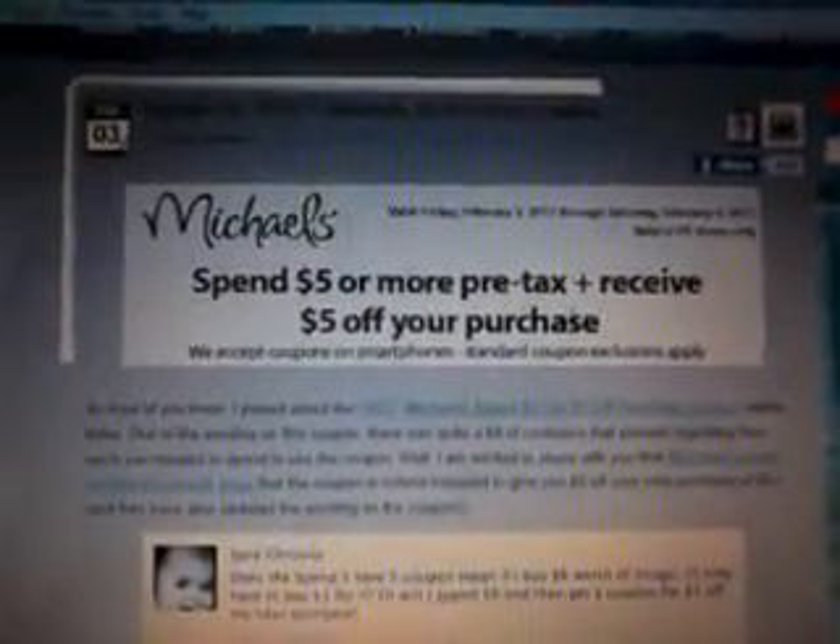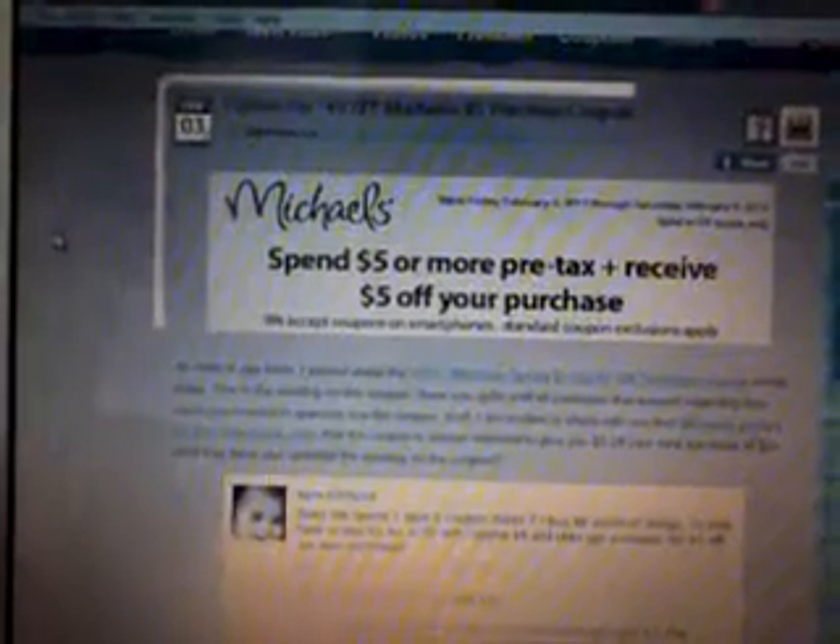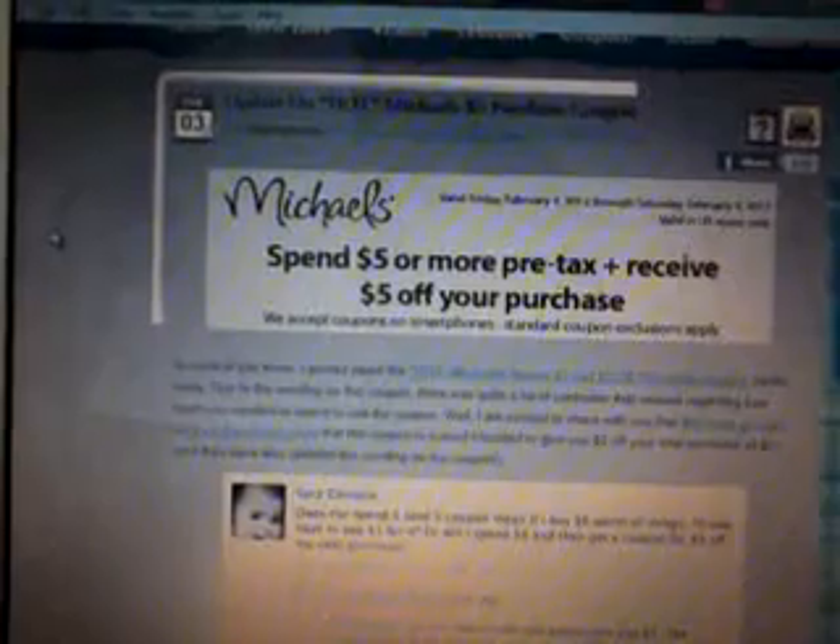I will have the link down below so you guys can print up this coupon. The coupon looks just like this. It does exclude a few items, such as clearance items, buy and get items, online purchases, as seen on TV products, as well as special order custom floral arrangements, special order custom frames and materials.